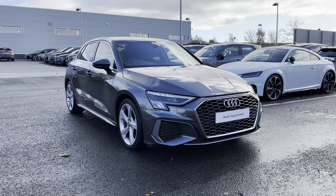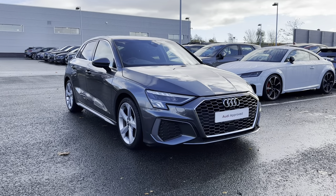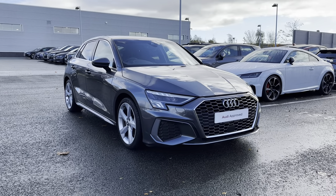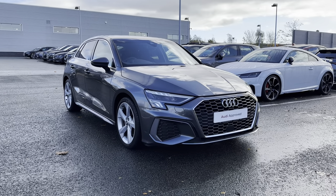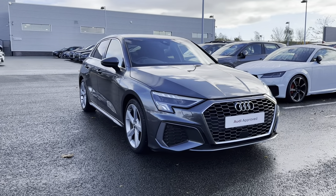Hi, I'm Jordan from Stoke Audi, and today I'm going to be showing you around this approved used Audi A3 Sportback S-Line 35 TFSI. It is a 1.5 petrol manual finished in the fantastic Daytona Grey Pearlescent colouring.